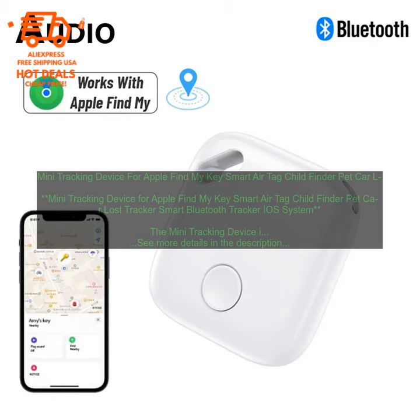The Mini Tracking Device is made of durable plastic and has a built-in battery that lasts for up to a year. It's also water-resistant, so you can use it even if your keys or other belongings get wet.